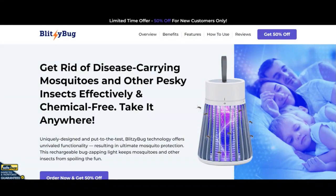Hello, I'm Nick and I'll see you in ScamAdvisor. Today we are talking about BlitzyBug.com — is it a scam or legit? You should know about it. BlitzyBug reviews. Stay connected with this video to find out.